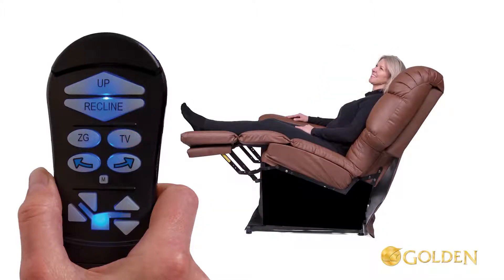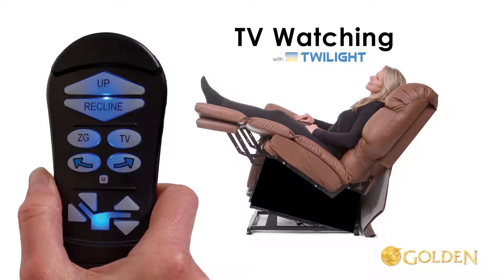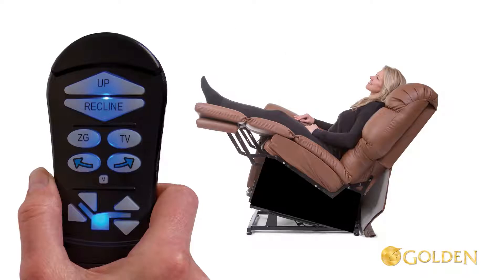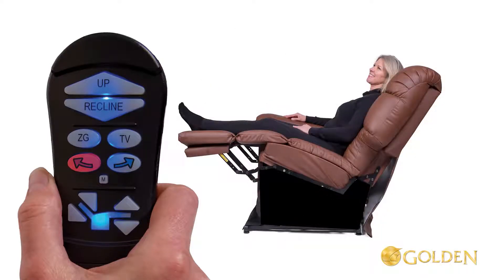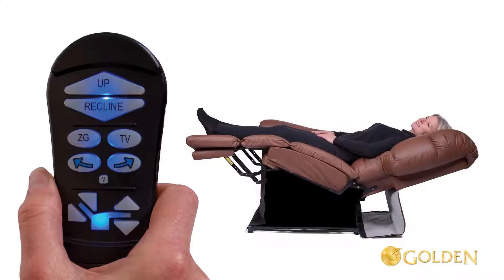Now activate the Twilight system: press and hold the arrow right button until the chair stops. This is TV with Twilight. Return the chair back to the standard TV position by pressing and holding the arrow left button. Now press and hold the ZG button until the chair stops to bring it to the pre-programmed zero gravity position.